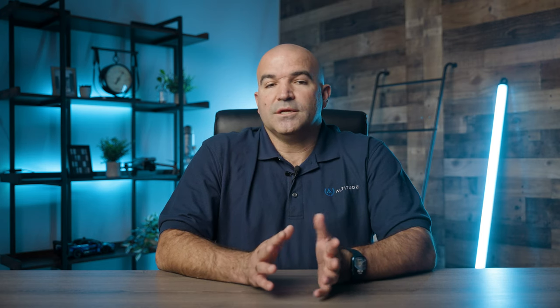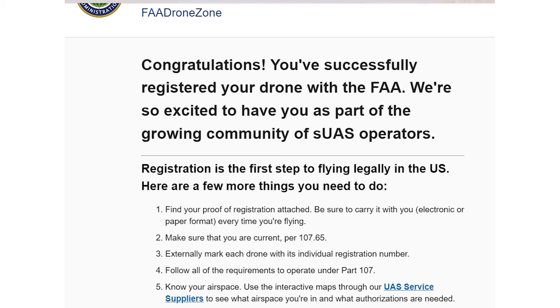The registration card for each registered drone is located in your device inventory on the dashboard page. If you return to the dashboard, your inventory should have increased by one more drone. That's all it takes to register your drone.